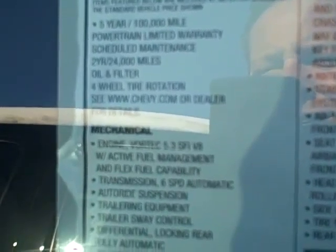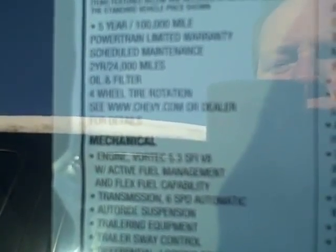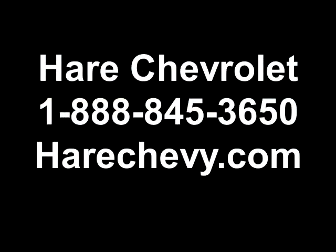Hi guys, this is Tony Jones coming to you from Hare Chevrolet. Today I wanted to talk to you about the new 2014 Chevy Suburban. One thing a lot of people have been asking me — and I've now started showing people on these window stickers — is not only are you getting the five year 100,000 mile powertrain warranty, but for the 2014 year they're now coming with scheduled maintenance, which is two years 24,000 miles.